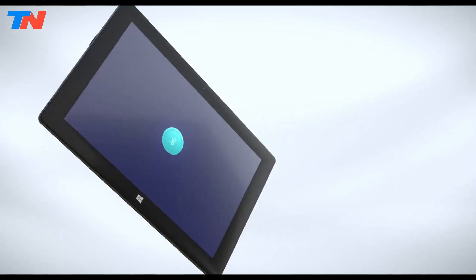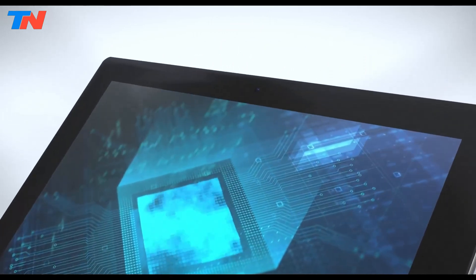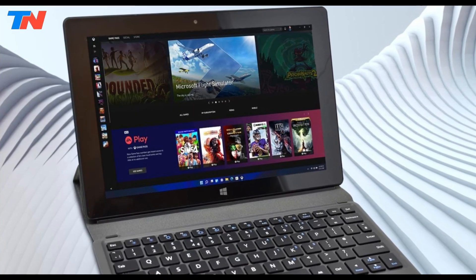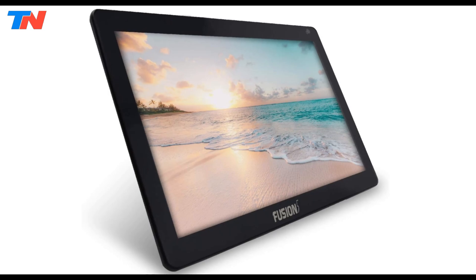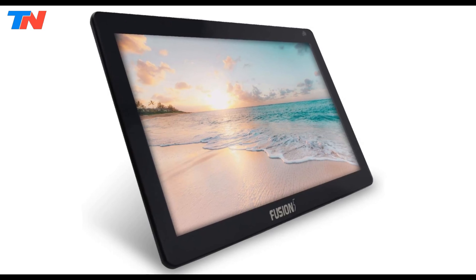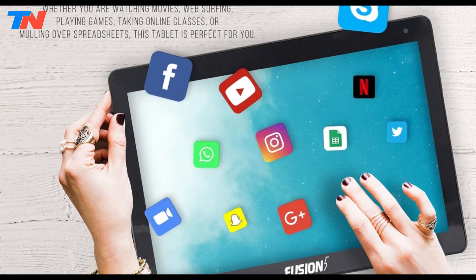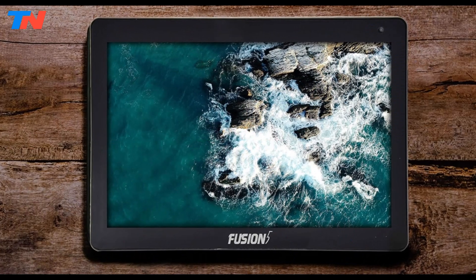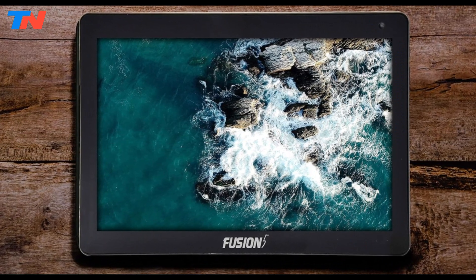Powered by an Intel N4120 quad-core processor and 8GB of RAM, the tablet handles multitasking efficiently. It comes with 256GB of internal storage, which can be expanded up to 1TB via microSD or M.2 SATA SSD, providing plenty of space for apps, files, and media. Running on Windows 11, the device ensures users have access to the latest features and updates for seamless operation in work or school environments.